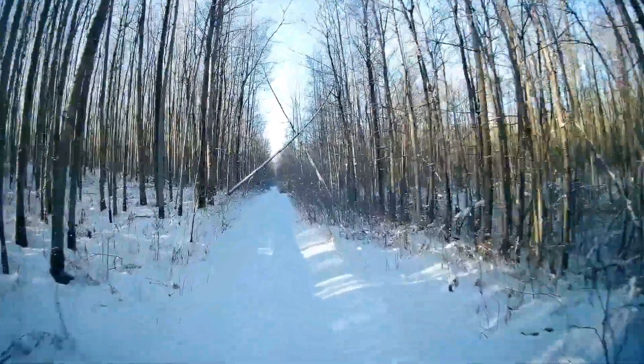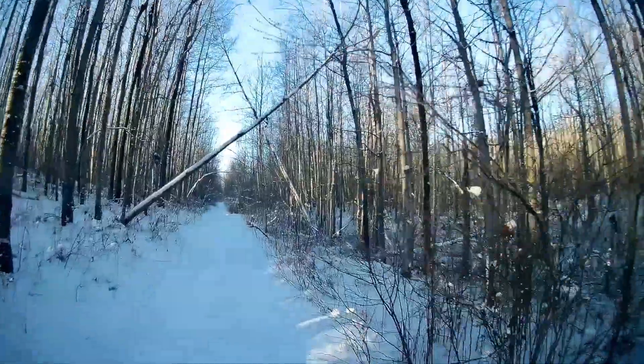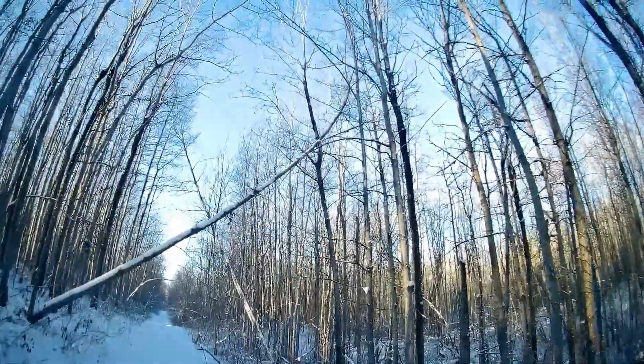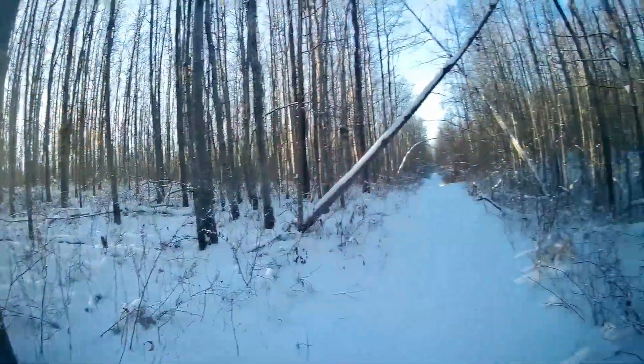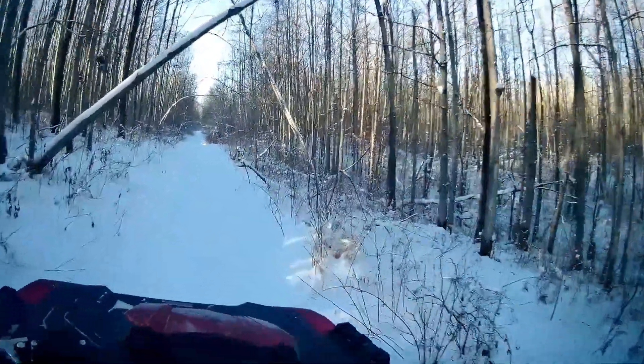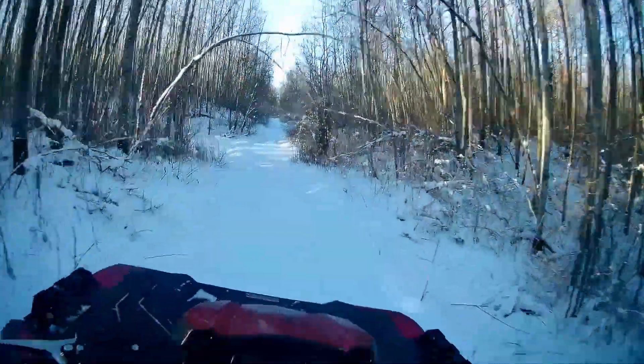This looks like a couple of trees that are going to give me problems. I don't think I'm going to attempt anything — I would need one of those saw chains. I'll leave that for now. Who knows, maybe they'll stay there all winter.